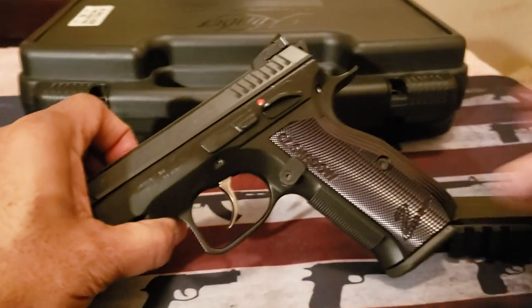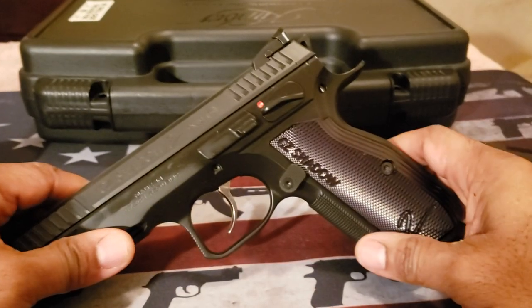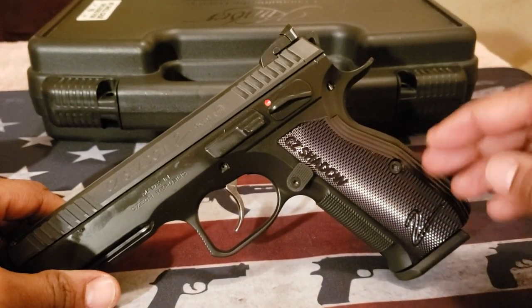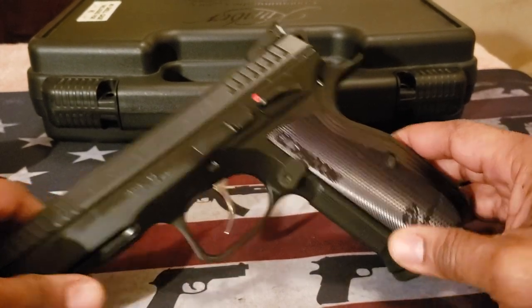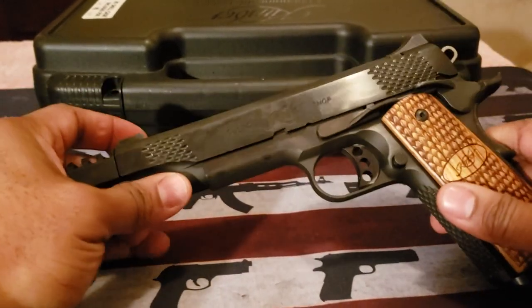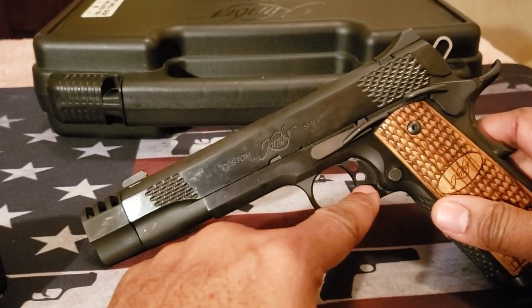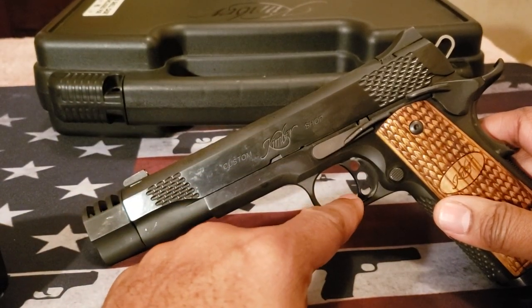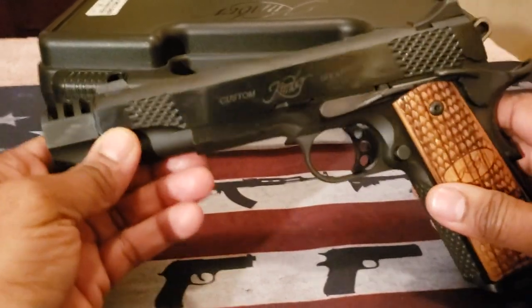What's also interesting is that the Shadow Two basically has its DNA from the SPO1, which is the CZ 75 series. That's how this firearm evolved from the 75 series. With the 1911, this is the custom shop version from Kimber. The 1911 basically gives you that great trigger to begin with, and it's one of my favorite triggers. I'm very partial to 1911s.